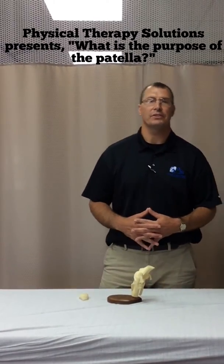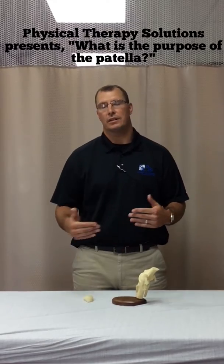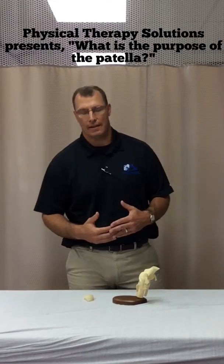My name is Jason Putz. I'm a physical therapist at Physical Therapy Solutions in Dyersville and Manchester, Iowa. Today we're going to talk about patellar dysfunctions and what the patella actually does for people.